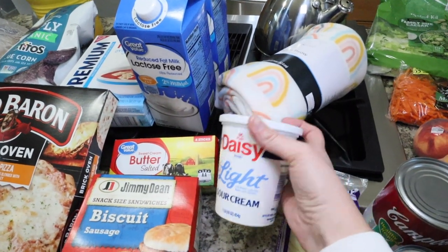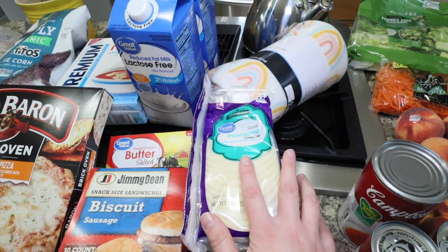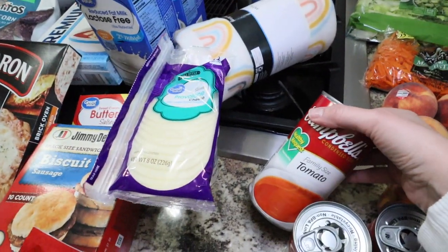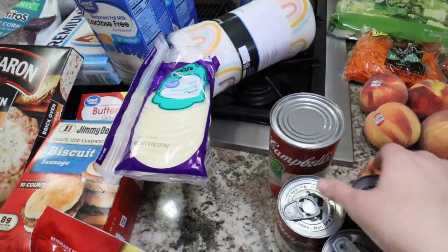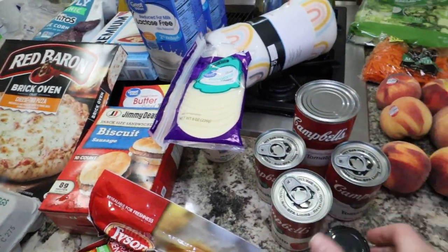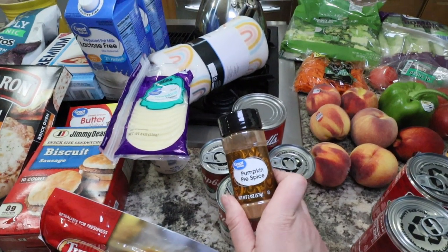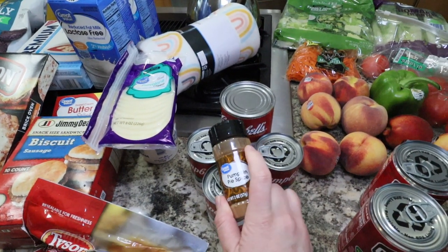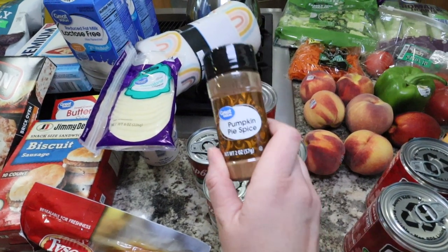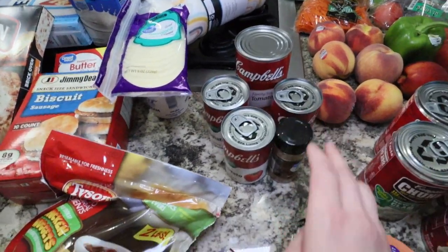I have some Daisy light sour cream, just some sliced provolone cheese — this is going to be for the Philly cheesesteaks I mentioned earlier. I have lots of tomato soup — one big one and then three of the little cans. Some pumpkin pie spice because they were almost out and I knew I was going to need it. I always forget it and I get to a recipe and I'm like, I don't have it. So I grabbed it even though I'm not going to need it yet, but I will here shortly.